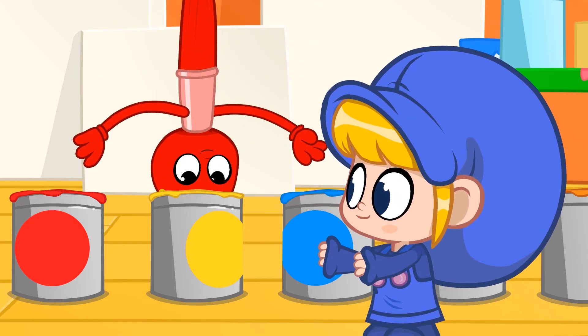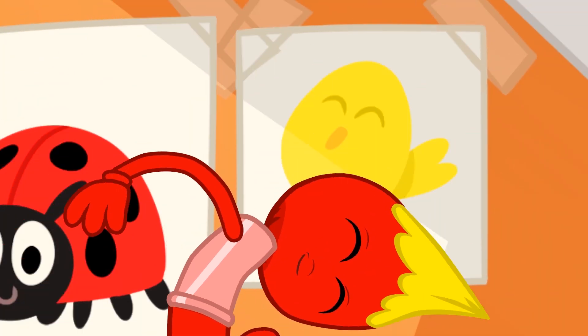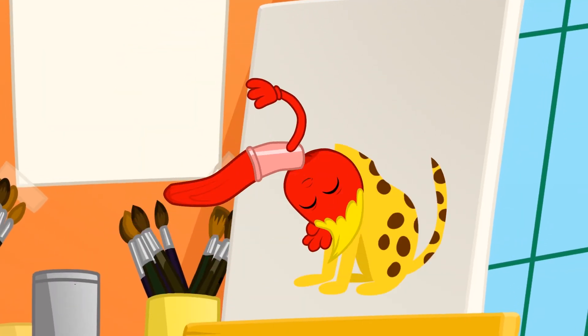And yellow is the color of a little chick, or a dangerous leopard.